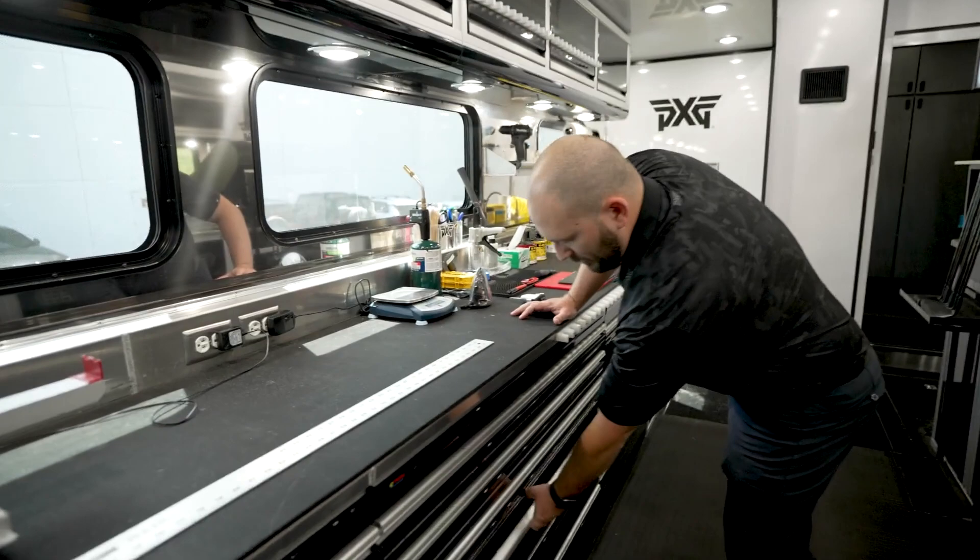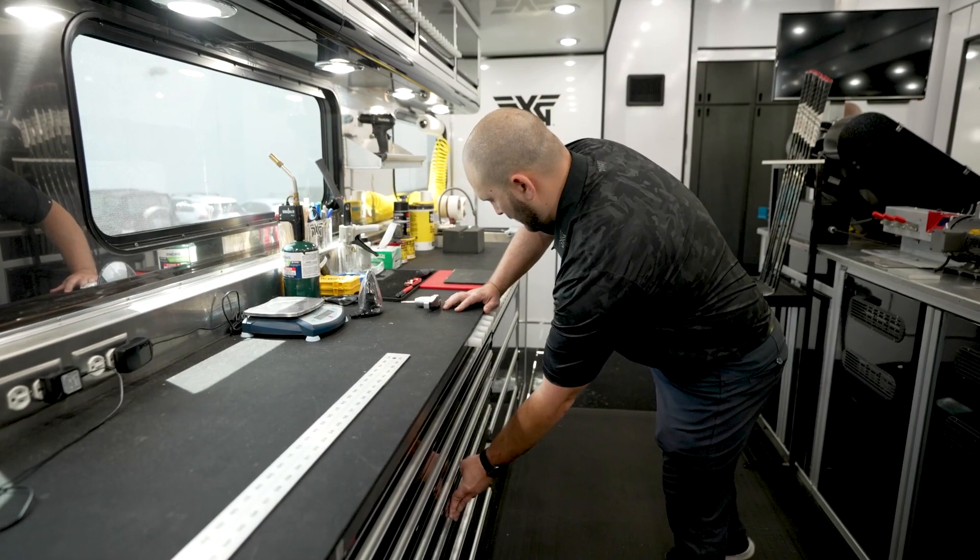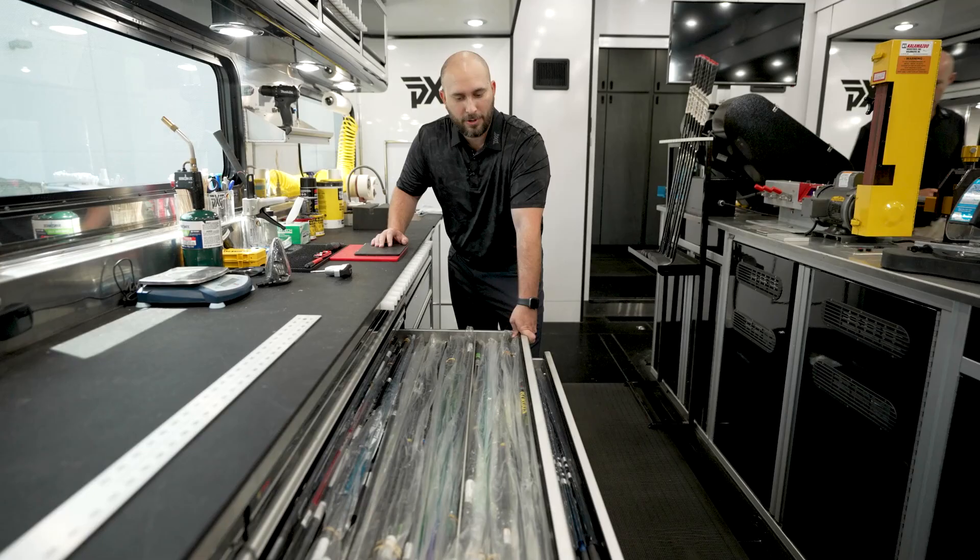Down here we like to keep all of our newest product as well. Here's our Gen 4 irons. Jason Kokrak actually just went out and won with our new Gen 4 irons first time in play. And shaft companies like to stock us up with their newest product so that we can go out and test with our players.